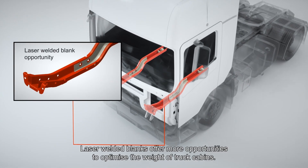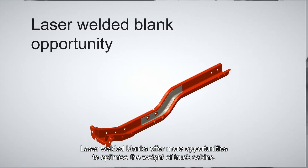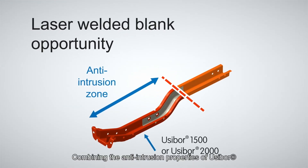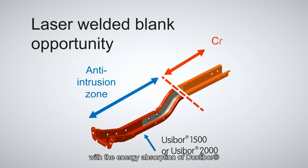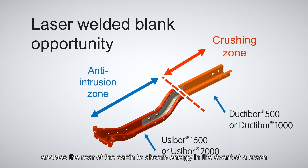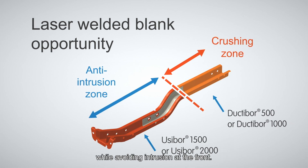Laser welded blanks offer more opportunities to optimise the weight of truck cabins. Combining the anti-intrusion properties of Usibor with the energy absorption of Ductibor enables the rear of the cabin to absorb energy in the event of a crash while avoiding intrusion at the front.